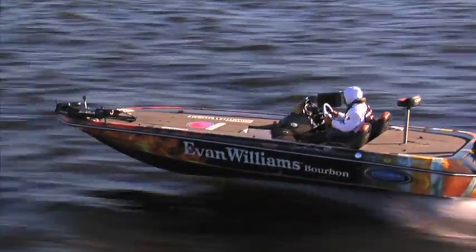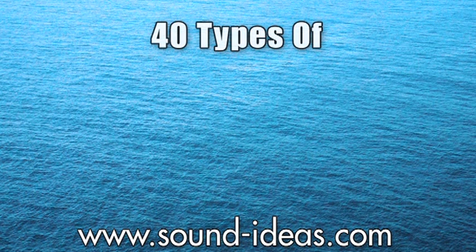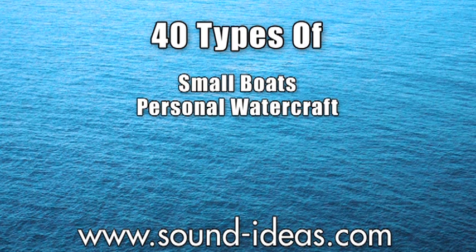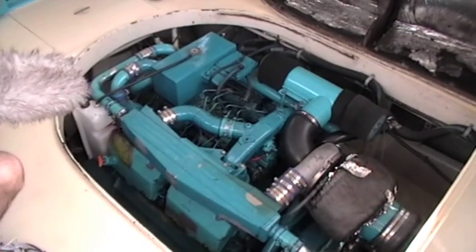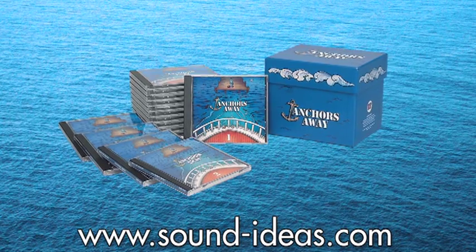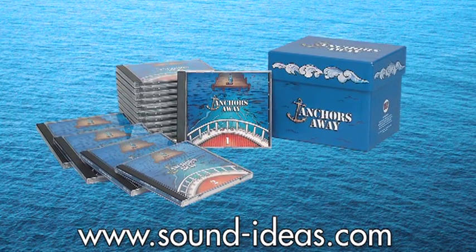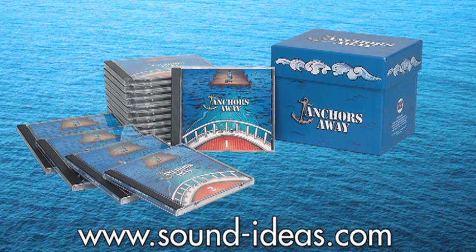Anchors Away is full steam ahead with over 1,200 nautical effects on 15 CDs showcasing 40 types of small boats, personal watercraft, racing, fishing and excursion vessels. Anchors Away is all decked out from stem to stern with a full complement of exterior and onboard sounds plus other related nautical effects.